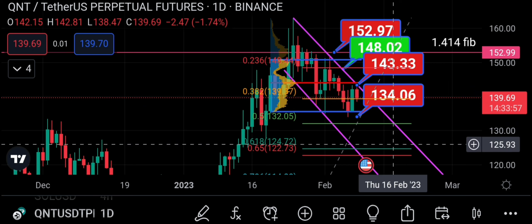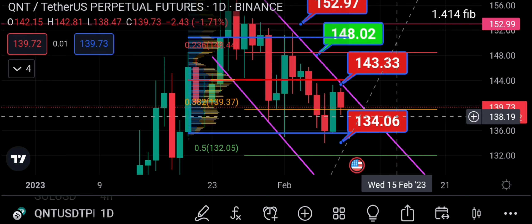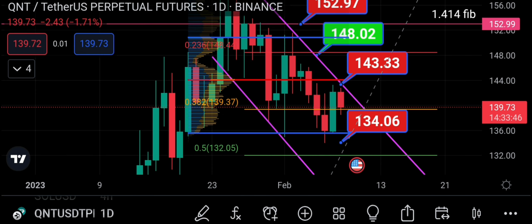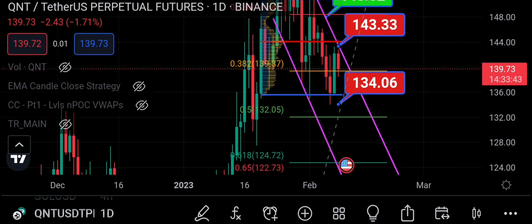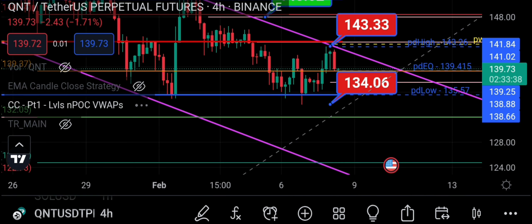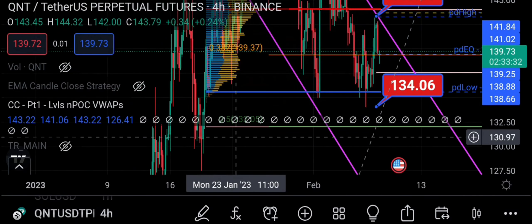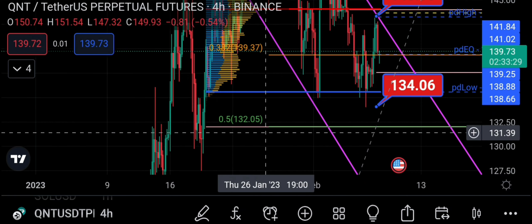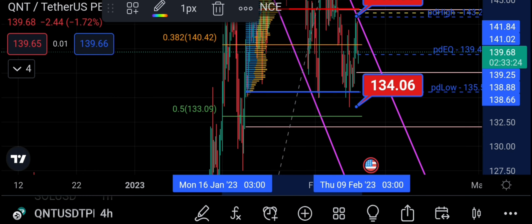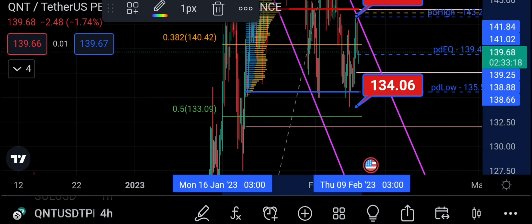If it's a third wave, the fourth wave should essentially hold the 0.382 or the 0.5. We got below the 0.382 two days ago and went back up. The 0.5 is around 132, which coincides with a naked point of control on the four-hourly. You can see it marked in pink. If price comes down there and holds, that would be a good indication that we're going up.